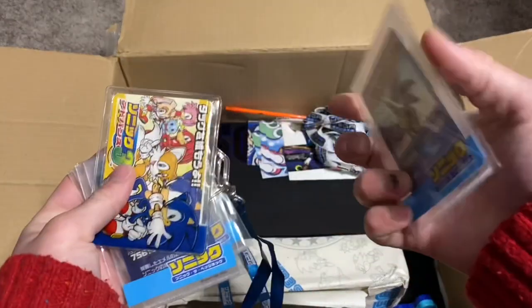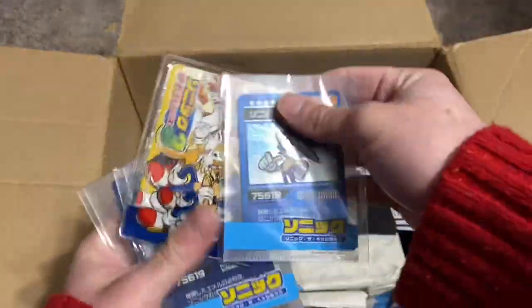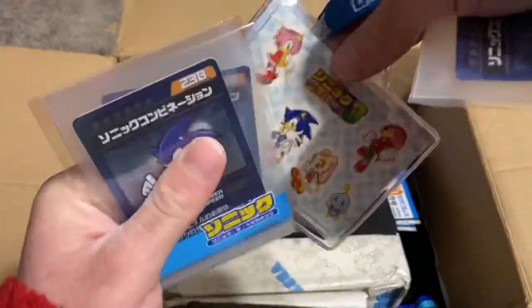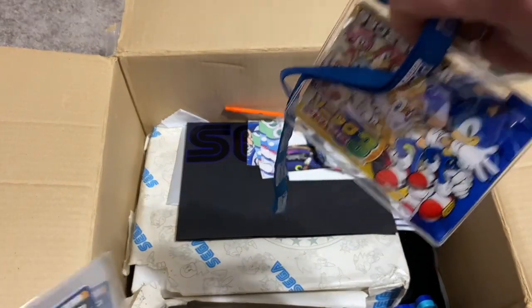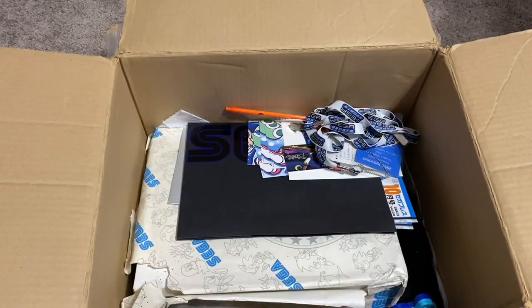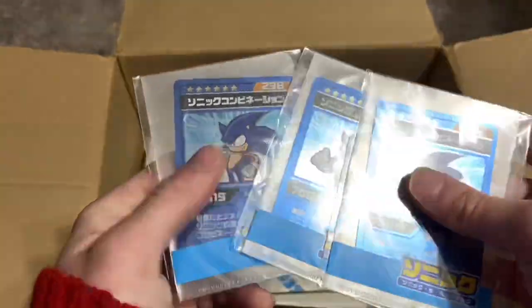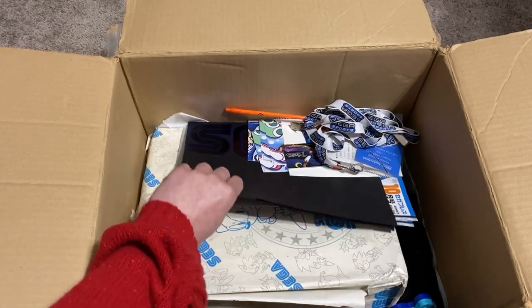This looks like some Sonic Battle promo card. Got a Sonic Advance 3 lanyard here — not sure if that was just a promo item in Japan or what, probably from the game store. There are actually several of these Sonic Battle cards and they're holographic. That's awesome. I love Sonic Battle so much.